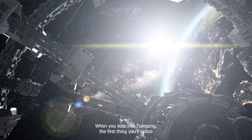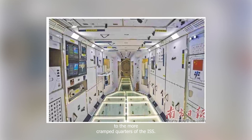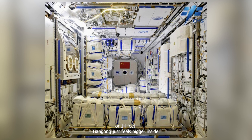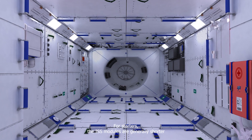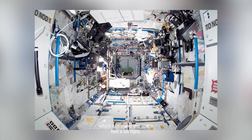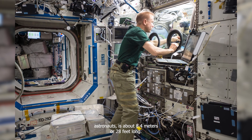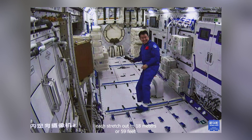When you step into Tiangong, the first thing you'll notice is how spacious and airy it feels, especially compared to the more cramped quarters of the ISS. Even though both Tiangong and the ISS modules are about the same width — around 4.2 meters or 14 feet — Tiangong just feels bigger inside. The ISS modules are generally shorter and have more connection points, which can make the space feel tight. For example, the Destiny Lab on the ISS is about 8.4 meters or 28 feet long, while Tiangong's Wentian and Mengtian modules each stretch out to 18 meters or 59 feet.